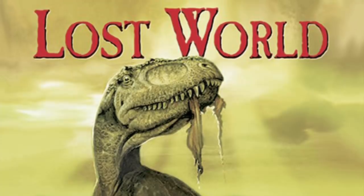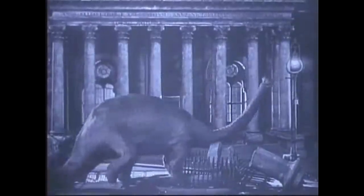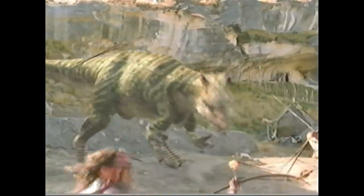why not just make a video comparing the two? And while I'm at it, I might as well read the book to see how they compare to the source material. So without further ado, here's my analysis of both versions of The Lost World.